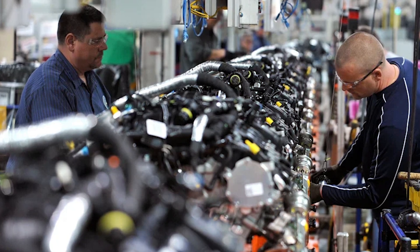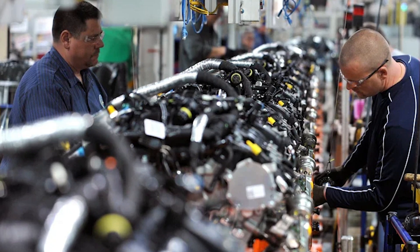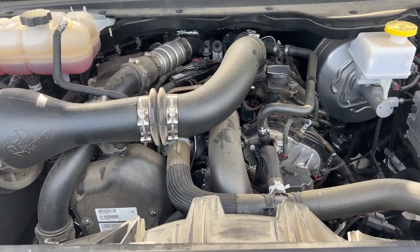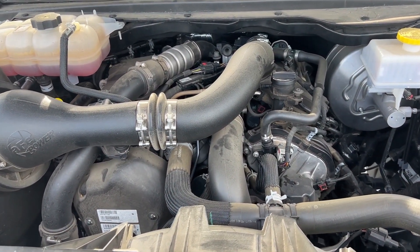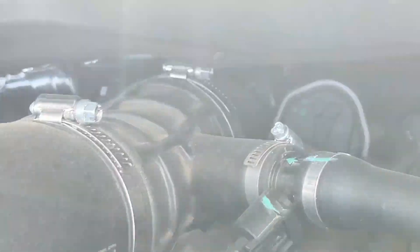The industry took notice. The 3.0 EcoDiesel V6 was such a game changer that it landed on the Ward's 10 Best Engines list three years in a row. Its success was so impossible to ignore that even rivals like General Motors and Ford had to step up and roll out their own versions.